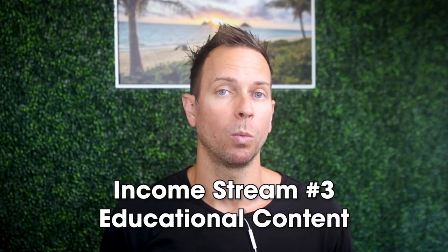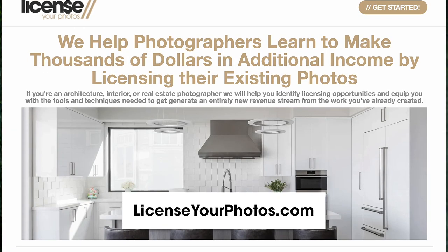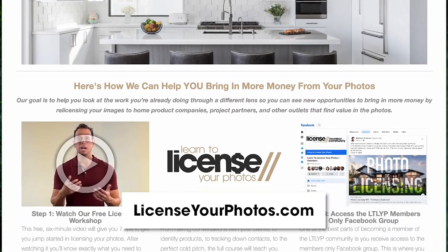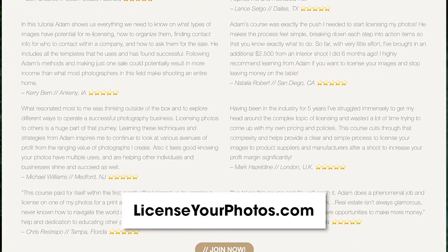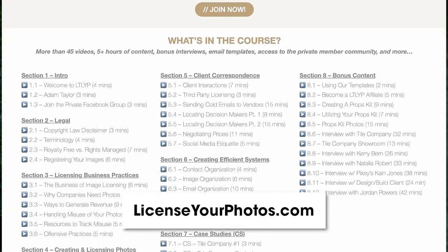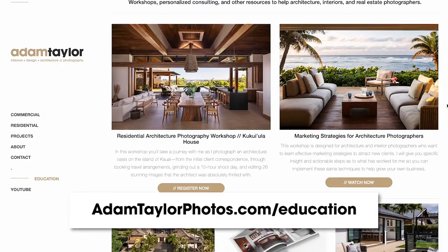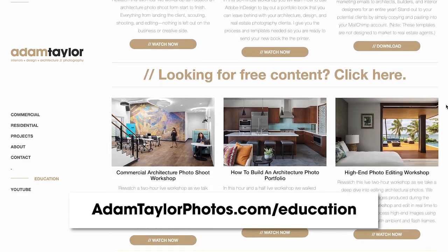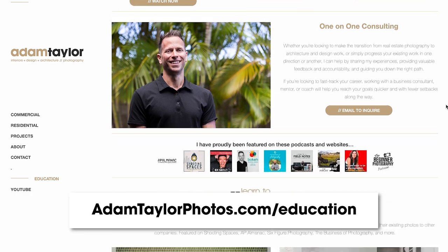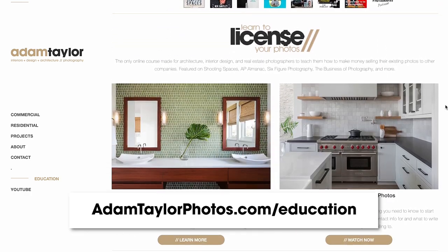My third income stream is education, which came as a direct result of that niche licensing skill. Back in 2020, I released an online course teaching everything needed to license your photos and bring in extra money. After that course had been out for a while, I started getting other ideas for things I wanted to teach, so I began hosting online workshops, which led to releasing other downloads for sale and doing one-on-one consulting calls with photographers looking for specific help with their skills or business.